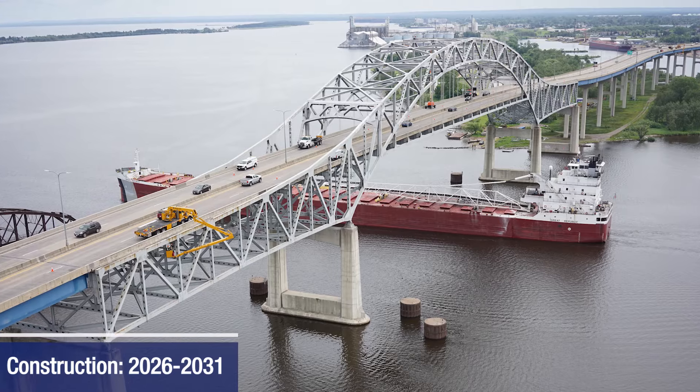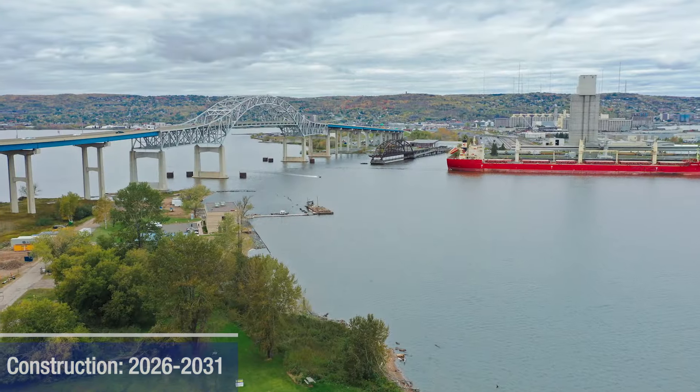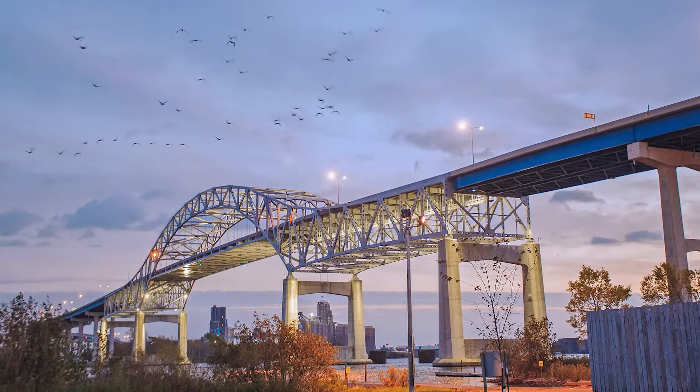Major construction is anticipated to begin in 2026 and be completed by 2031. The structure is expected to be closed for most of the construction project.